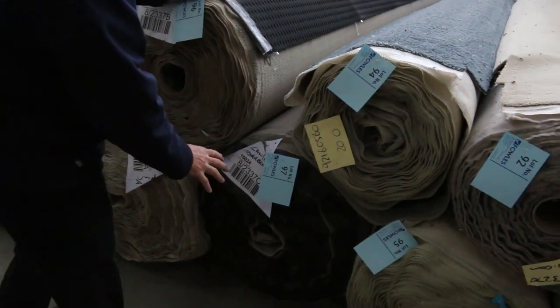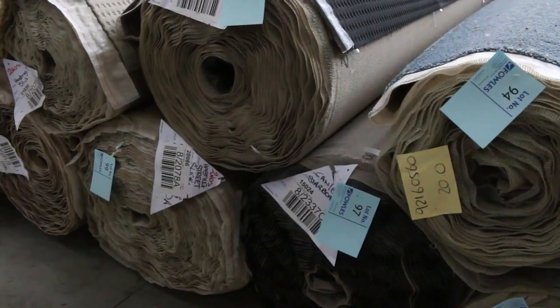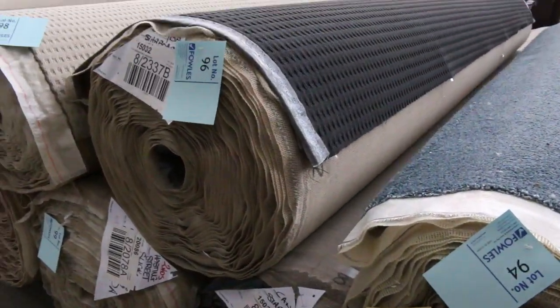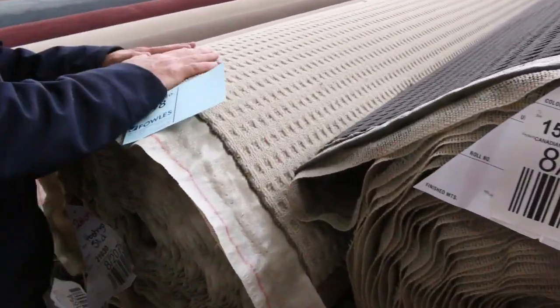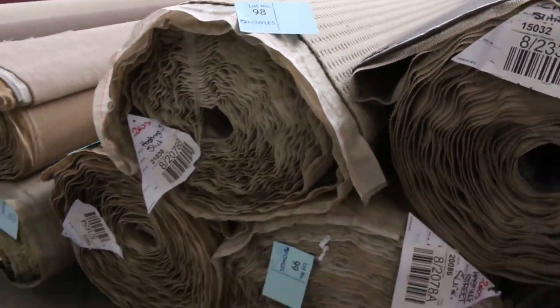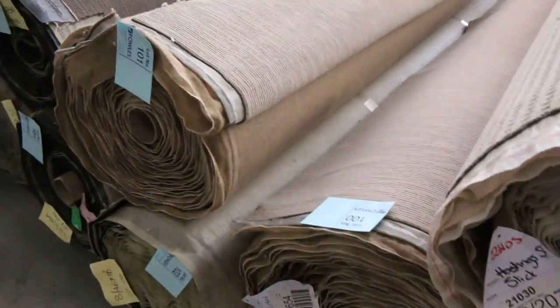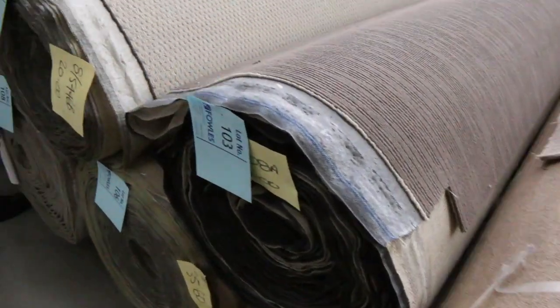Lot number 96 and 97 are the same carpet, so the winning bidder can have the choice of either or both of those rolls. That happens throughout the auction — there are lots of matching rolls put up together and the winner gets to choose any of them. Moving through, we've got some nice burgundy twist pile nylon carpet — lot number 107 looks like it matches lot 108.